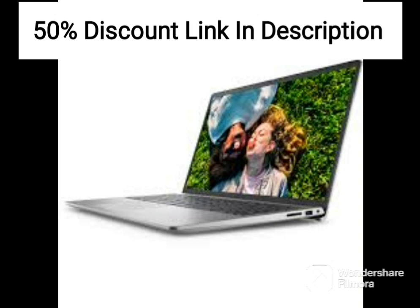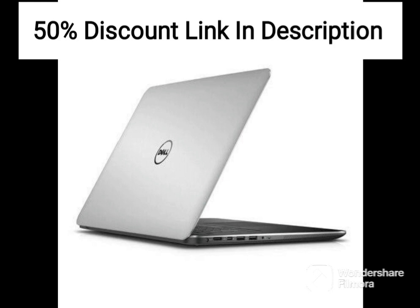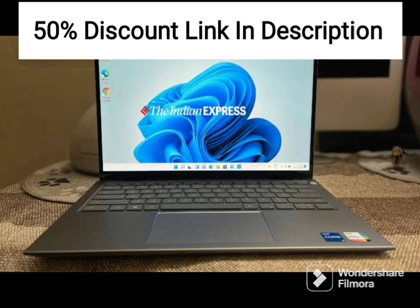Overall, the Dell Vostro 3420 is a reliable and portable laptop that is suitable for professionals who need a device to work on the go. It offers good performance, ample storage, and a clear and vivid display, all in a lightweight and compact design.